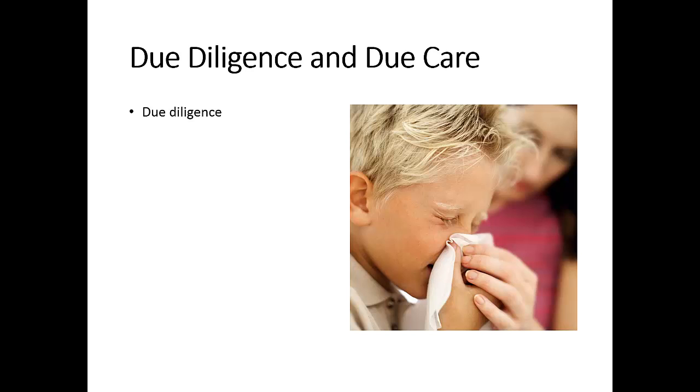Due diligence means doing your homework before taking any action—especially in terms of planning and research—so that you don't make mistakes. It's like the old saying, look before you leap. To make an informed decision, you have to do your research, which is due diligence. For example, developing a security policy is considered due diligence.